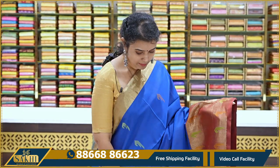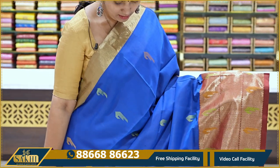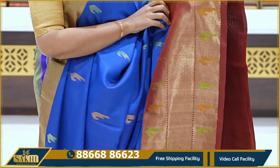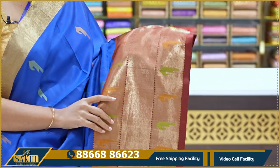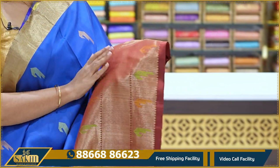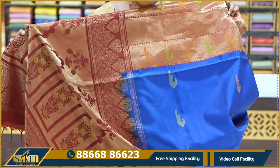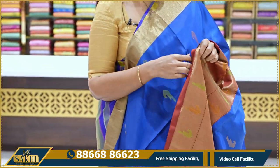Next saree is a green, pink, and purple color combination with contrast pallu and blouse. The price is ₹11,995.